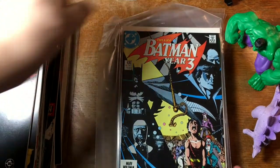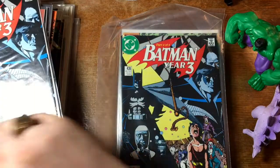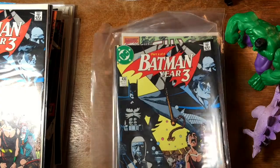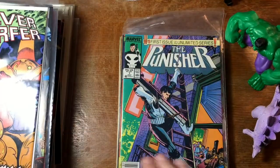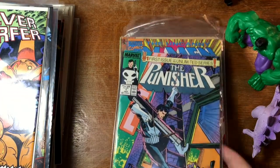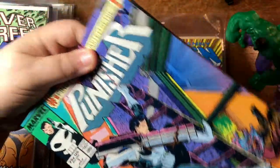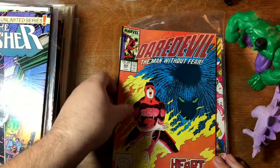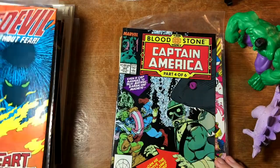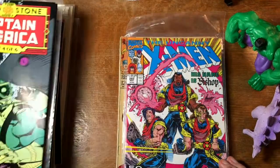Getting down towards the end of it here. Batman Year 3, George Perez — two books there. Another copy. Silver Surfer 44 with some Thanos action. First issue of the first ongoing Punisher series. Multiple books in this bag — Daredevil 254, first appearance of Typhoid Mary. And Captain America 360, first appearance of Crossbones. That was fun.